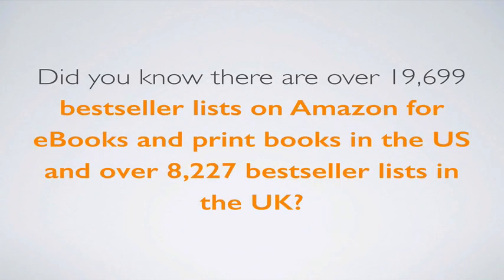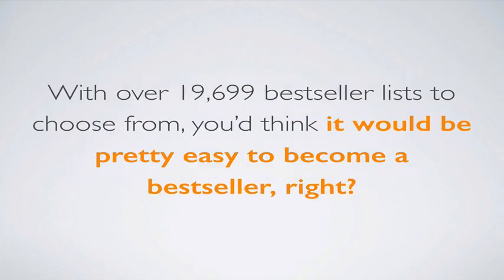Did you know there are over 19,699 best-seller lists on Amazon for e-books and print books in the U.S., and over 8,227 best-seller lists in the U.K.? With over 19,699 best-seller lists to choose from — and I know the exact number because we have them all stored in Best Seller Ranking Pro and we've counted every single one — you'd think it'd be pretty easy to become a best-selling author.